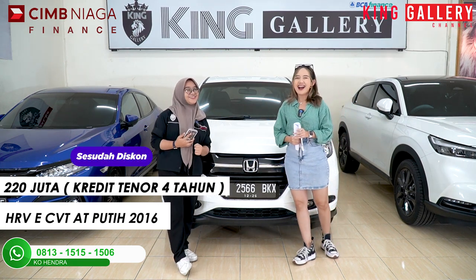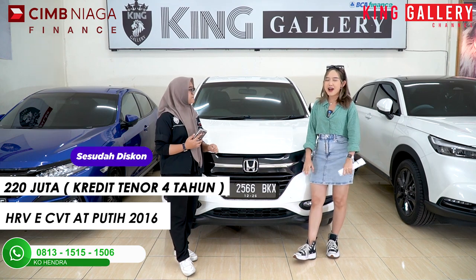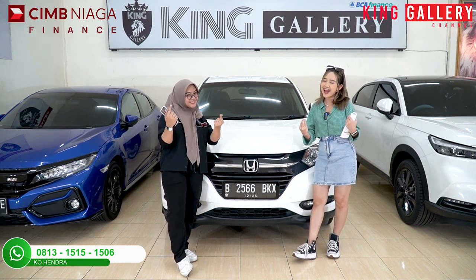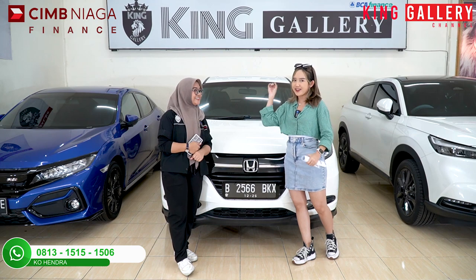Jadi TDP-nya dari Rp65.895.000, kalian cuma bayar Rp53.895.000 aja. Jatuhnya harga dealing-nya bukan di 232, melainkan harga dealing-nya di 220 juta rupiah. Menarik banget ya! Empat unit yang kita udah bahas ini udah dapet diskon gede-gedean 2 digit, dan ada juga secret car. Kita akan lanjut ke unit yang kelima — stay tune di King Gallery Channel.